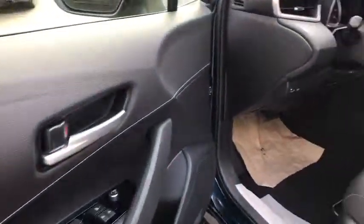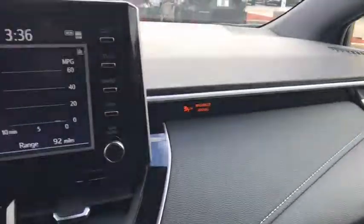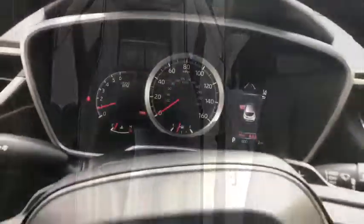Lane departure warning, stability control, traction control, steering wheel audio controls, keyless entry, anti-lock braking system, backup camera, Bluetooth, leather wrapped steering wheel, adjustable steering wheel, power steering, keyless start.